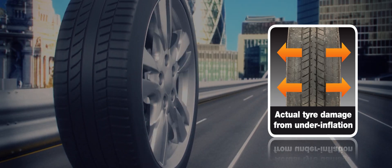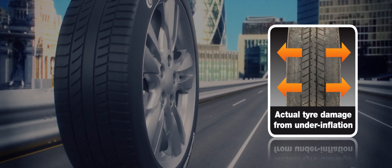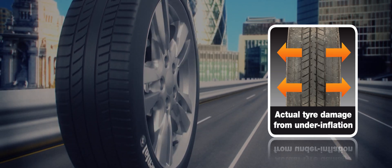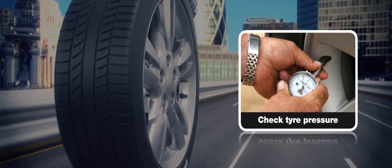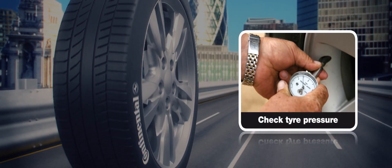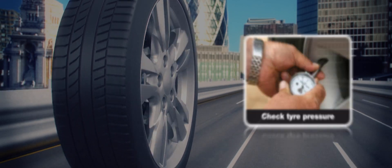Here, the tyre tread is worn down to 1mm at either edge, while it remains at 4mm across the centre. To avoid shoulder wear, check tyre pressures regularly when your tyres are cold and ensure that they're set to the recommended level for your vehicle.